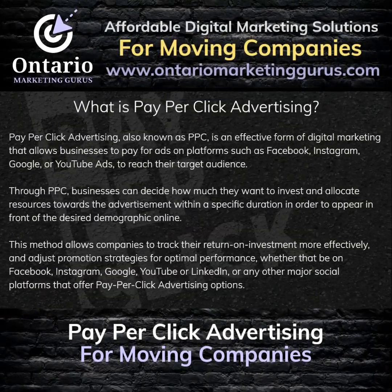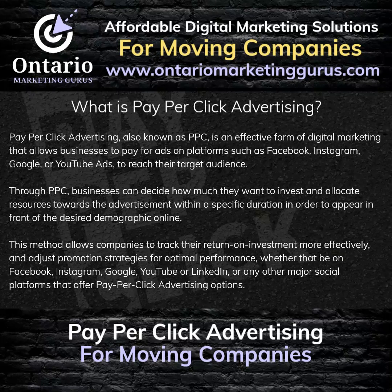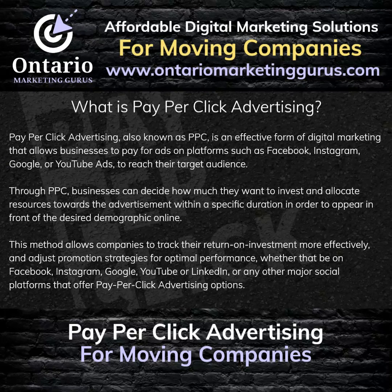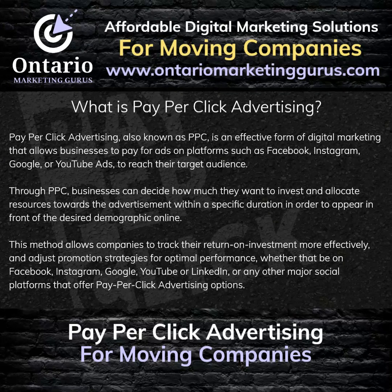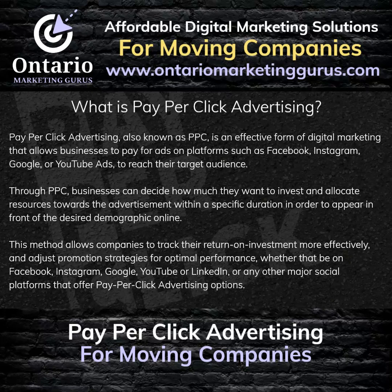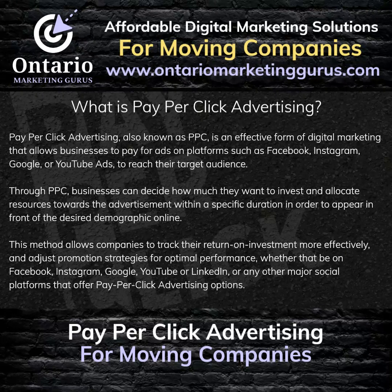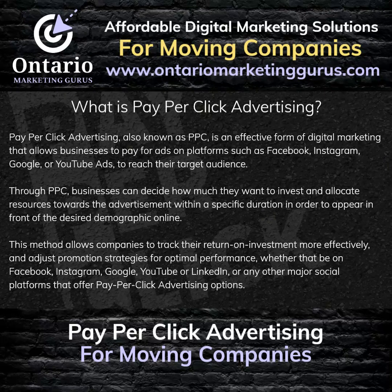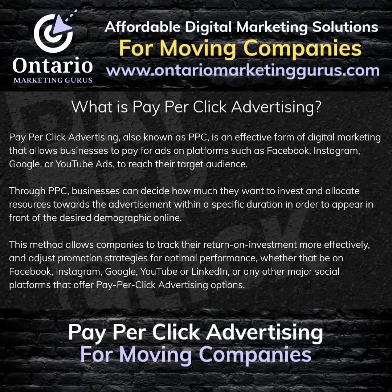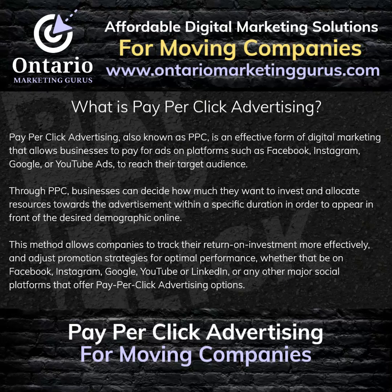What is Pay Per Click Advertising? Pay Per Click Advertising, also known as PPC, is an effective form of digital marketing that allows businesses to pay for ads on platforms such as Facebook, Instagram, Google, or YouTube to reach their target audience. Through PPC, businesses can decide how much they want to invest and allocate resources toward advertisements within a specific duration to appear in front of the desired demographic online. This method allows companies to track their return on investment more effectively and adjust promotion strategies for optimal performance, whether on Facebook, Instagram, Google, YouTube, LinkedIn, or any other major social platforms that offer Pay Per Click Advertising options.